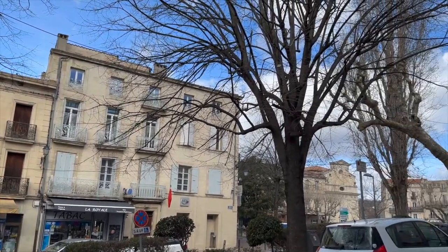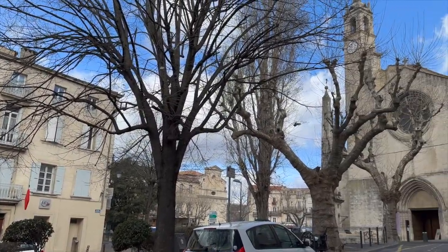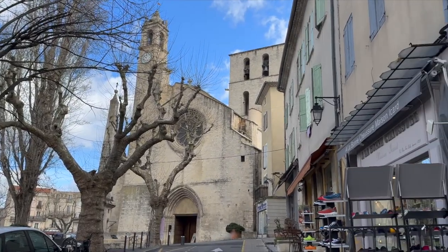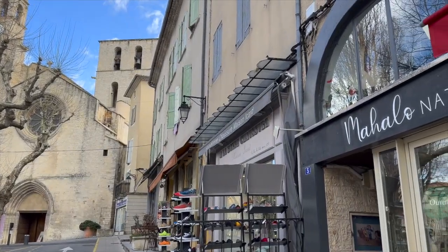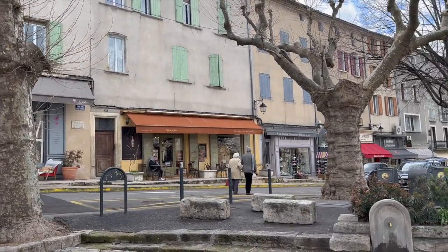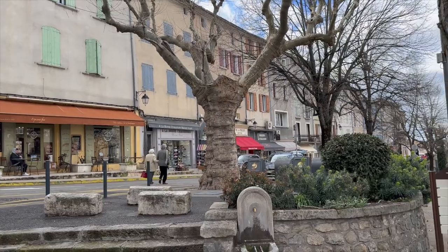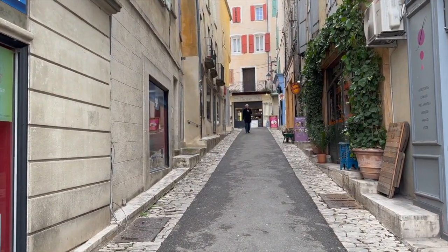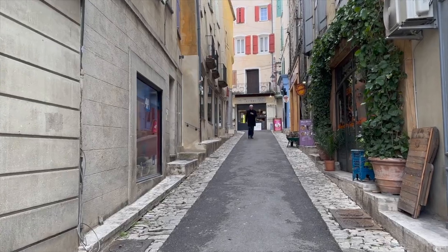Known for its rich history, stunning architecture, and breathtaking natural beauty, Fort Gallagher is a popular destination for tourists seeking an authentic taste of Provençal. The town is dotted with cobblestone streets and charming squares.